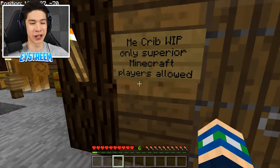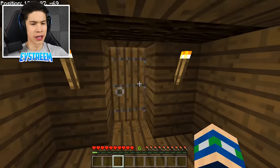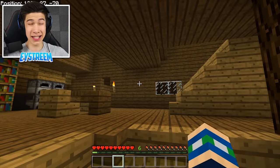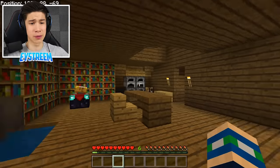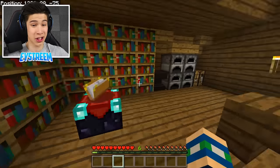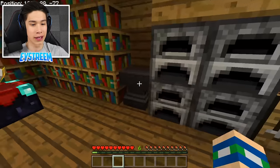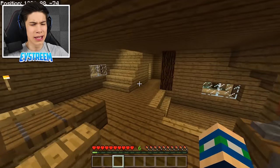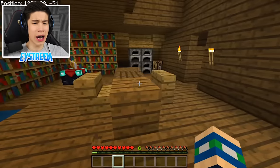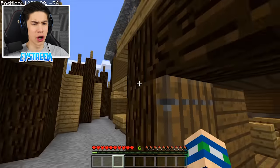The sign says 'Me crib — work in progress, only superior Minecraft players allowed.' Well Ethan, I am the superior Minecraft player, so I'm heading in. Inside his house — for a survival world this is pretty impressive. We've got a brewing stand, cauldrons, level three enchanting, and an anvil. Nothing in the furnaces though. Considering he didn't want me looking through this USB, surely there's something he's hiding. Or maybe he wanted me to find it — maybe he planted this world for me to find.